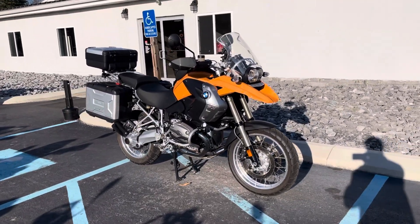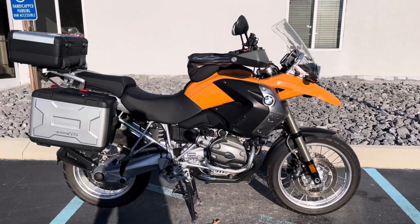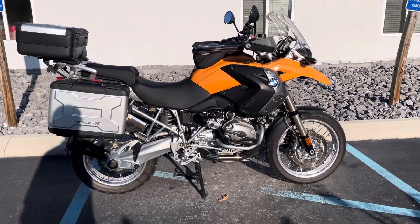Hello, Josh here at BMW Motorcycles of Tyrone, and thank you for your interest in this 2008 BMW R1200GS.